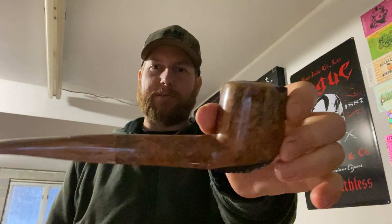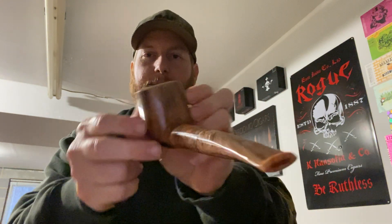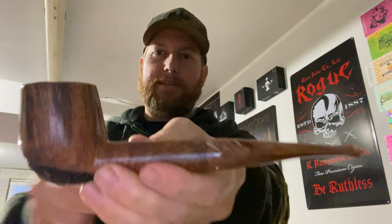Hey YouTube, JC here, smoking my new Boswell's pipe. It's hard to tell with the light in here — smoking inside in the garage. The light's not the greatest because it's raining outside.